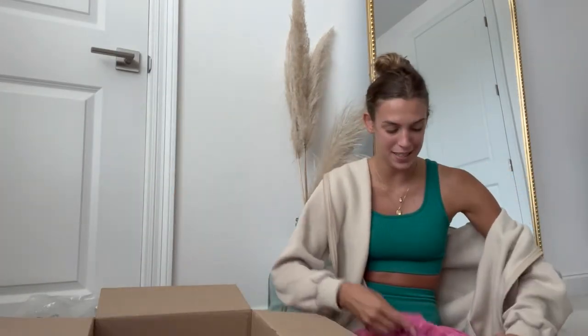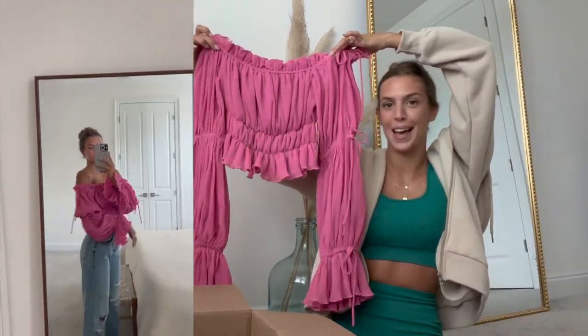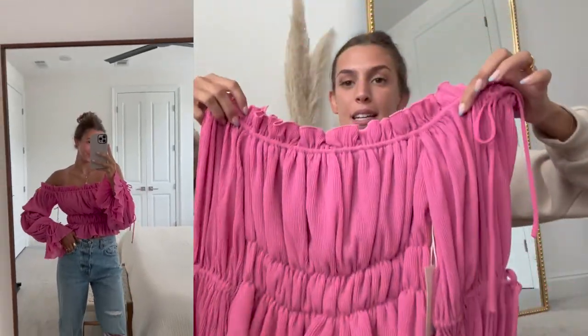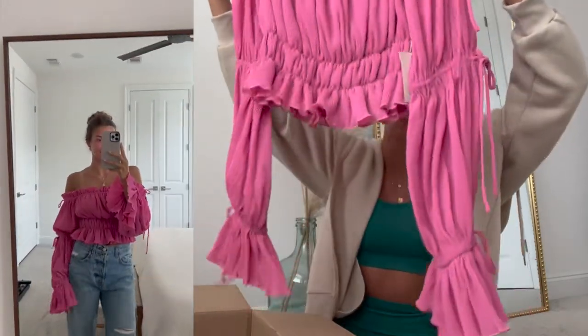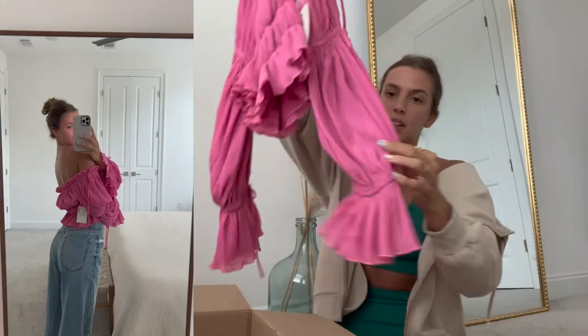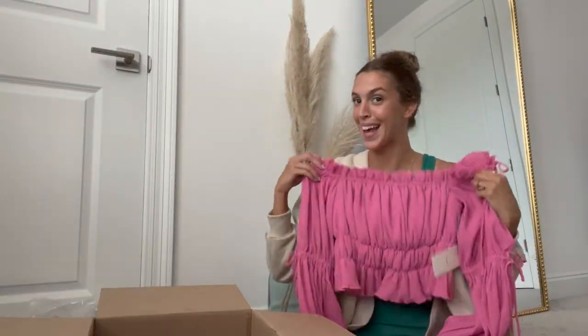I picked up this little pink top. It's beautiful — this color is amazing. It's such a good summer color when you have a tan. I just love all the details and the off-the-shoulder style. The sleeves are so fun, so I'm very excited to wear this as well.